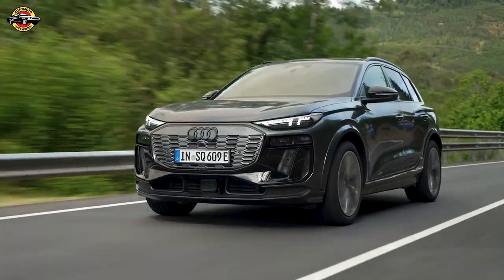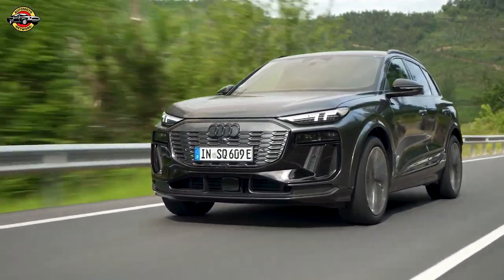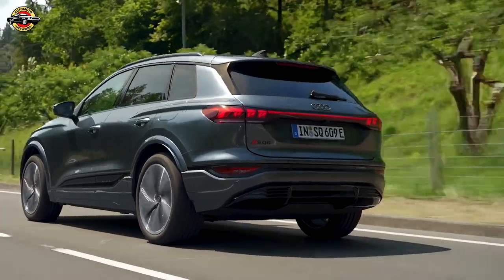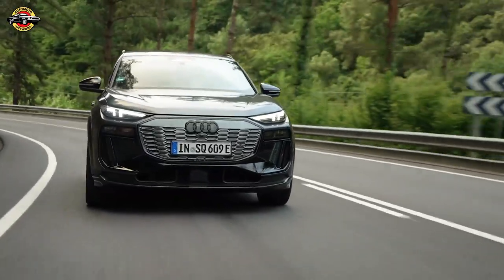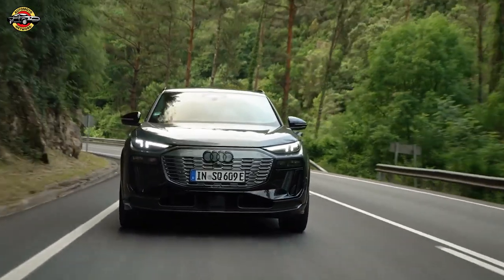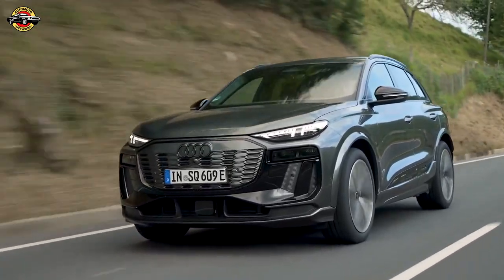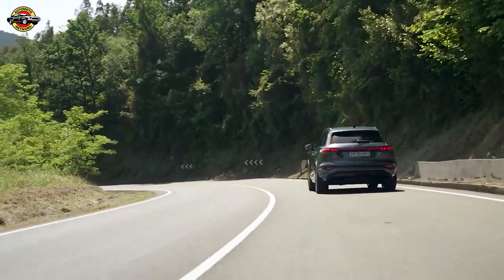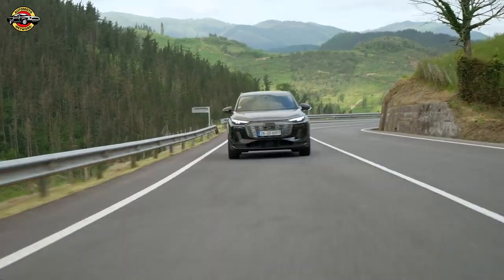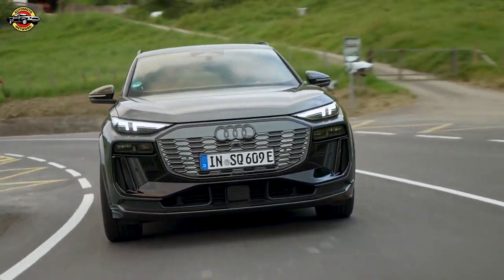The 2025 Audi SQ6 e-tron elevates the electric SUV market by adding a performance-focused twist to the already impressive Q6 e-tron. Sharing the same platform, the SQ6 boasts a dual-motor system delivering up to 510 horsepower in boost mode, making it a powerhouse in its class. This significant power boost promises a thrilling driving experience, though it may slightly reduce the vehicle's range compared to the Q6 e-tron.